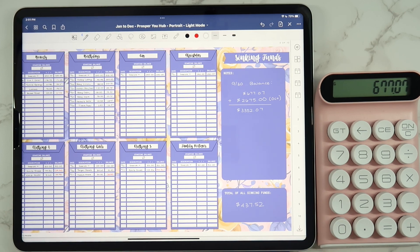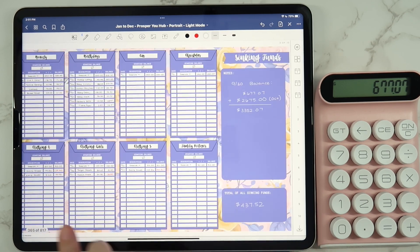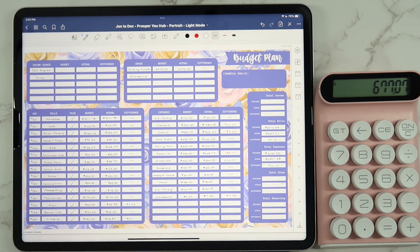Everything worked out — that is pretty much it for September's budget. I will be checking in for week one and week two, but not next week — the following week. Next week we're going to be traveling and I won't have any videos up until possibly Saturday or Sunday. I already recorded my digital plan with me and just need to do the voiceover. We'll be back October 7th.